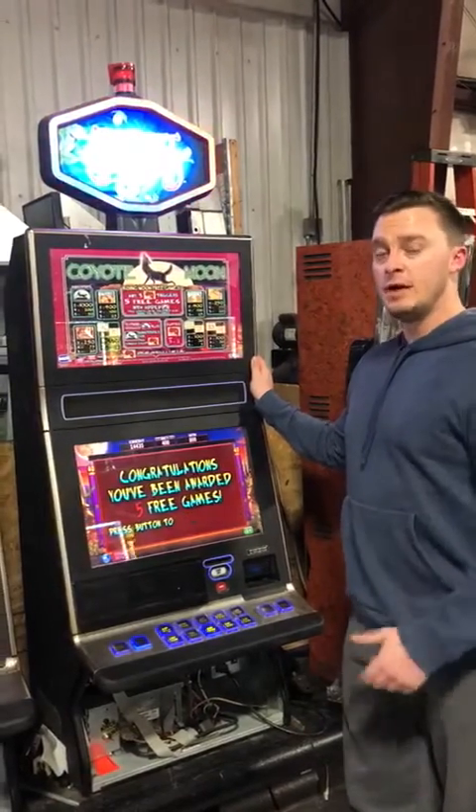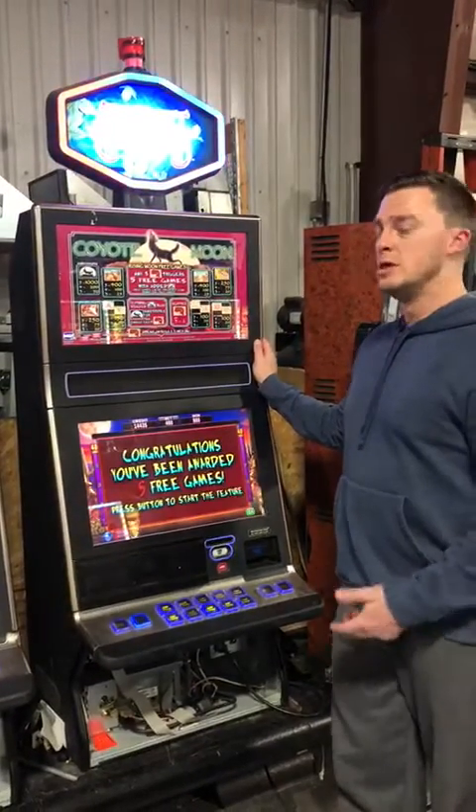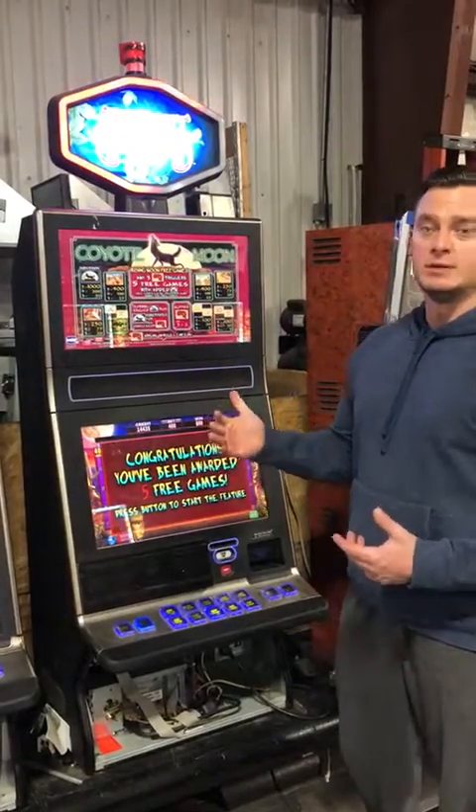Ohio Gaming is a subsidiary company of Slot Machines Unlimited. If you're familiar with Slot Machines Unlimited or you've seen my other videos, Ohio Gaming is more geared toward the higher-end retail sales.